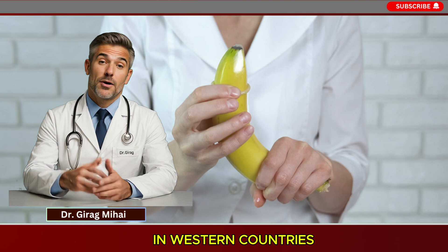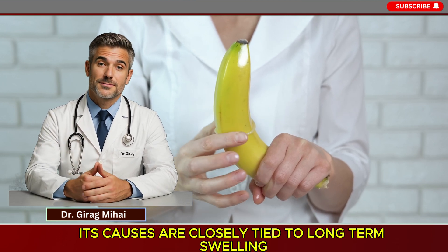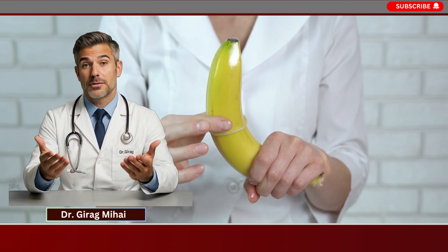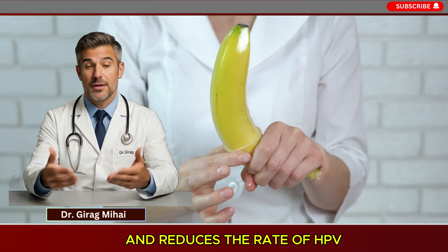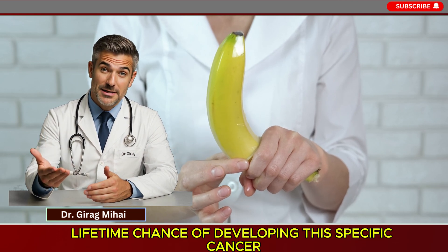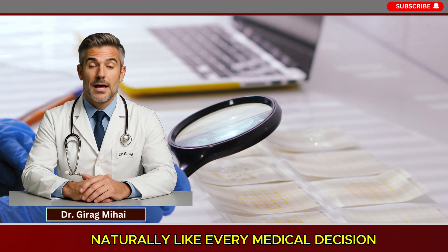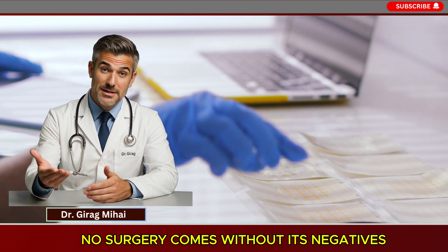Finally, there's a decreased chance of penile cancer. Though penile cancer is extremely uncommon in western countries, its causes are closely tied to long-term swelling, poor male hygiene, and HPV infection. Since circumcision improves hygiene and reduces the rate of HPV, it is strongly associated with a lower lifetime chance of developing this specific cancer.